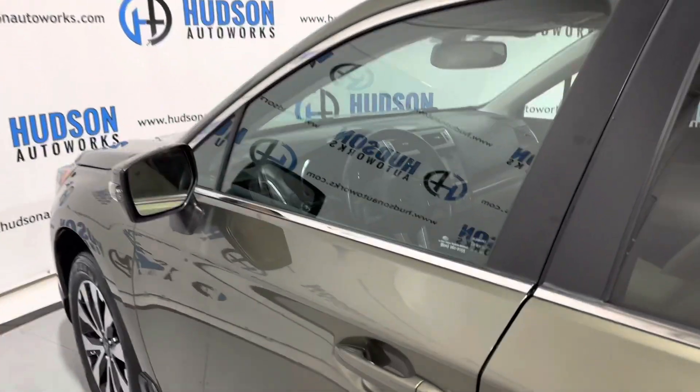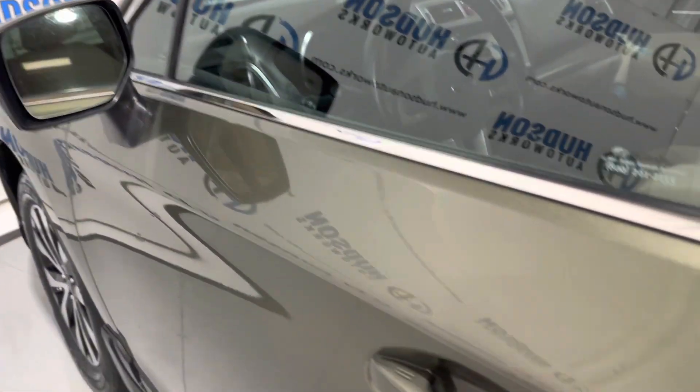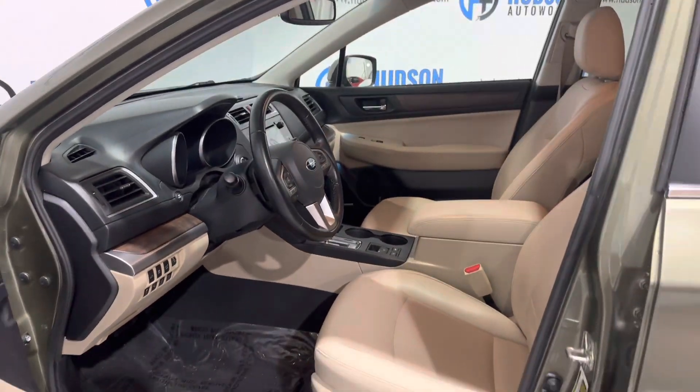Access on this Outback is via the key fob and the buttons on the door. You can see those two little tabs there. Press to lock — vehicle locks. To unlock, just grab the handle and it opens right up to that very nice tan leather interior.